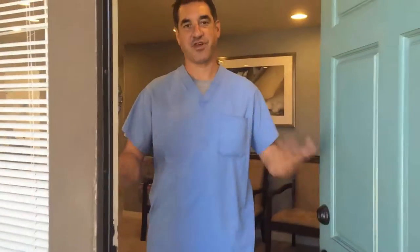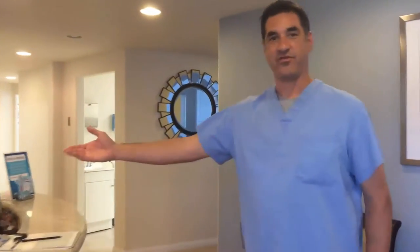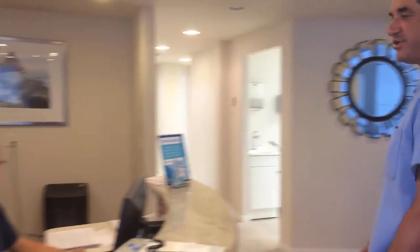Welcome to my office, come on in. This is our front office person, Connie. She will make your appointments.